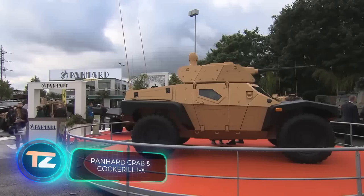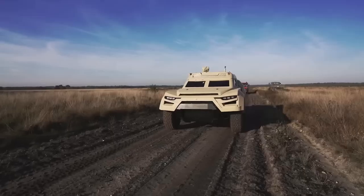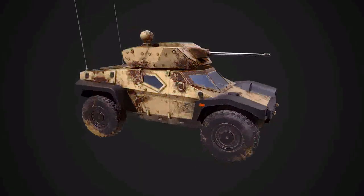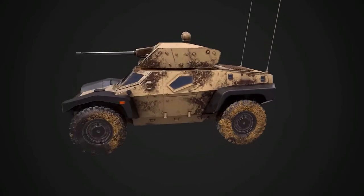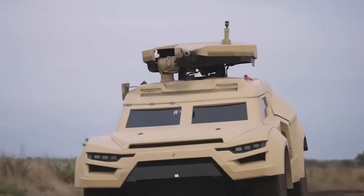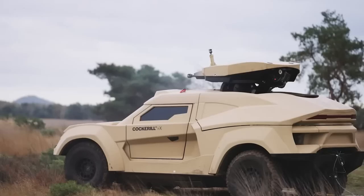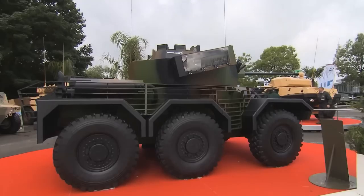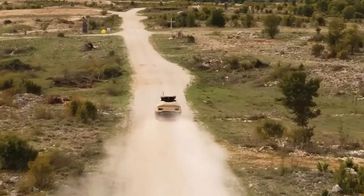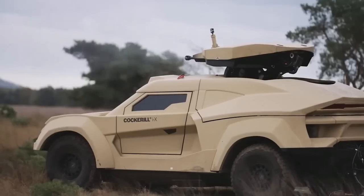Panhard introduced their Crab buggy back in 2012, and John Cockerell had a similar idea with their Cockerell IX, first shown in March 2022. Both vehicles seem designed by the same team, with experts highlighting their versatility, high speeds, and advanced technology. The Crab has an unmanned turret while the Cockerell IX features AI algorithms and specialized helmets. Both can be equipped with 25 or 30mm cannons, but the Cockerell IX is faster at 200 km/h versus the Crab's 100 km/h. However, the Crab can drive sideways — living up to its name.